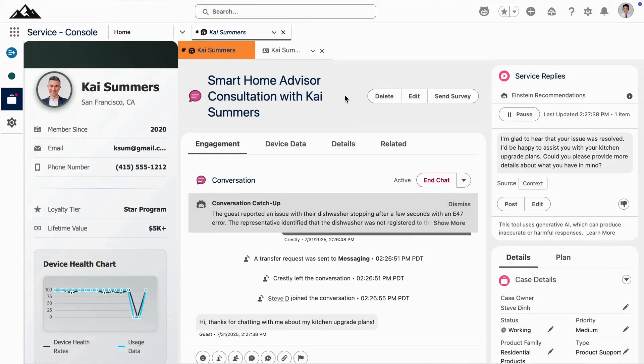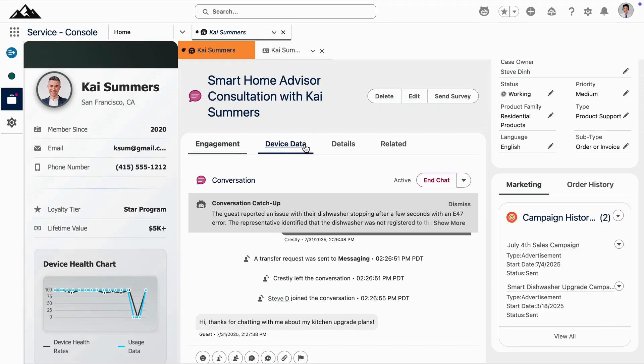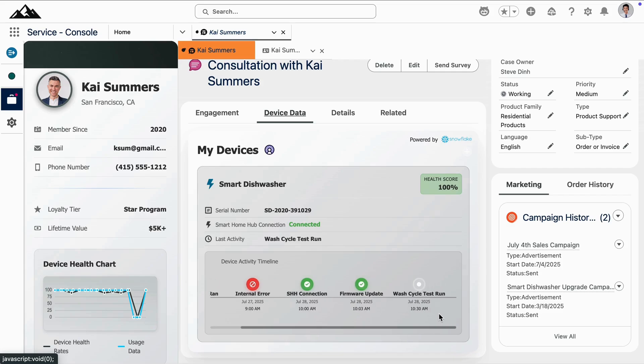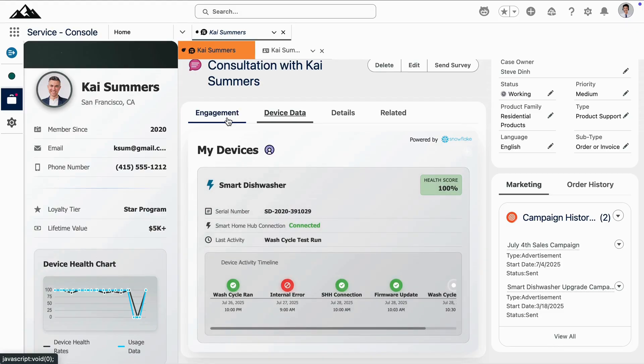Here we are inside Salesforce, looking at this case from the smart home advisor's perspective. Notice how the advisor has a single pane view of all the data they need to personalize this interaction with Kai. Instead of using multiple systems to review Kai's loyalty program information, his marketing engagement insights, or even the smart dishwasher's telemetry data from the previous interaction, Datacloud helps to unlock those trapped data streams and customer insights, bringing them into Salesforce and using zero copy where your data lives.